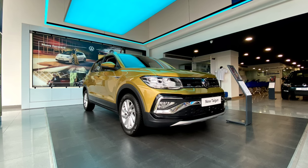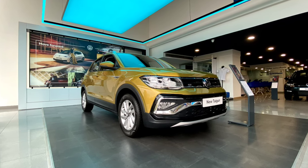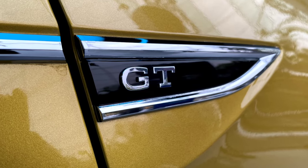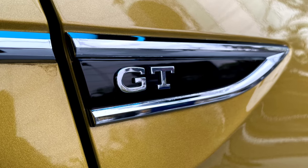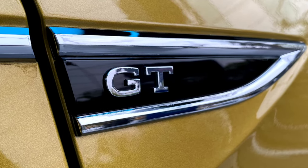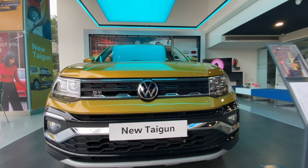Coming to the second engine option, the 1.5L TSI can put out 148 bhp of power and 250 Nm of peak torque. Transmission options will include a 6-speed manual as standard, with the option of a 6-speed torque converter on the 1.0L unit and a 7-speed DSG gearbox on the 1.5L unit.